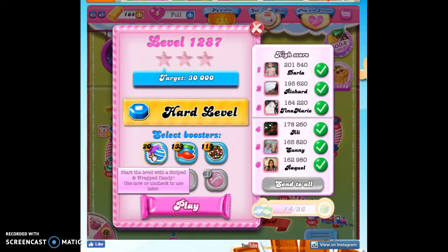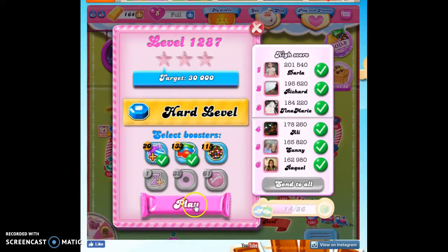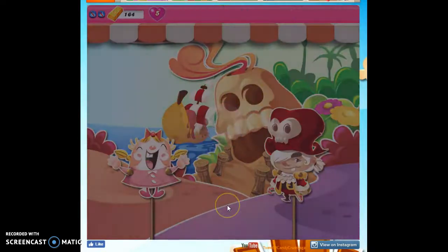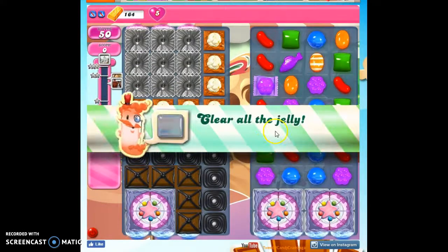I'm going to bring in a striped and wrapped combo. This will provide me a striped and wrapped candy, one of each, on the board when I begin. I'm also going to bring in jellyfish. I'll start with the jellyfish, and this also adds jellyfish candies to the mix, so hopefully I'll get several throughout. If you want, you can also bring in a color bomb — that's helpful as well, although just not as helpful as the other two boosters I'm bringing in.